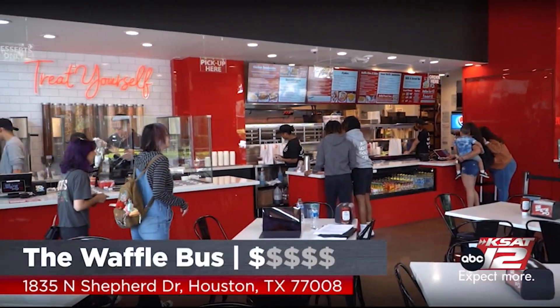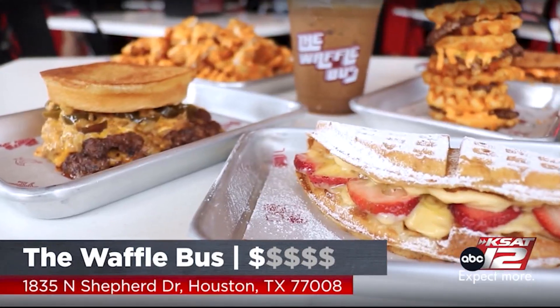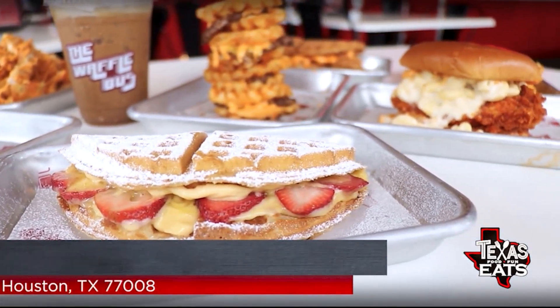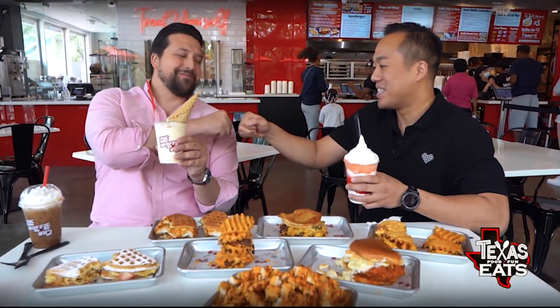Thank you so much for having us out here. The Waffle Bus here in Houston — delicious. You have all different kinds of options: chicken, beef, the smash burgers are over the top. Get the Hottie Melt. Cheers to you — that's the bite. Great job, man. That's really good. That's dangerous.